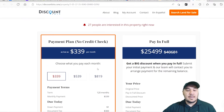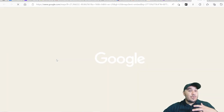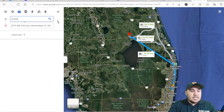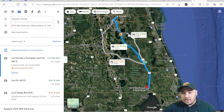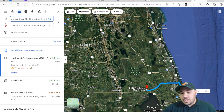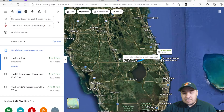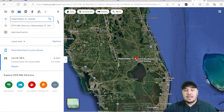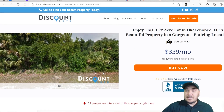This is just $339 a month. If you're interested in being in Okeechobee and want to be close to, say, Orlando, this property is just an hour and 40 minutes from Orlando. If you want to be close to Port St. Lucie, you're just an hour away. If you wanted to go to West Palm Beach, that's about an hour and a half away. So this is a pretty good property for the price it's being sold at — $40,681.